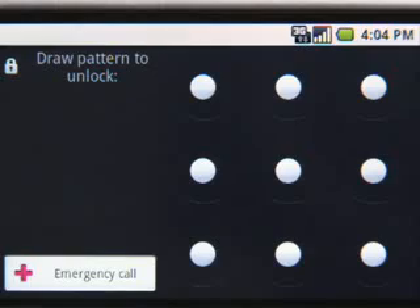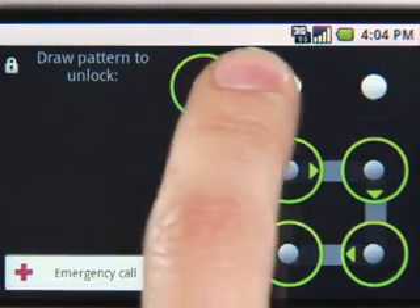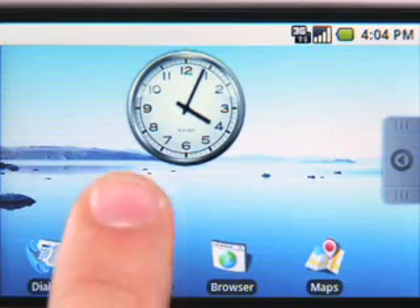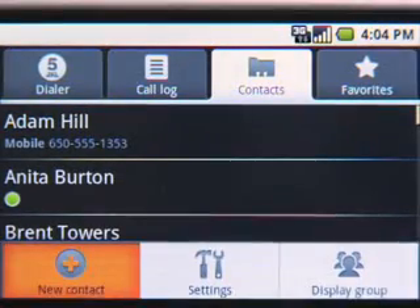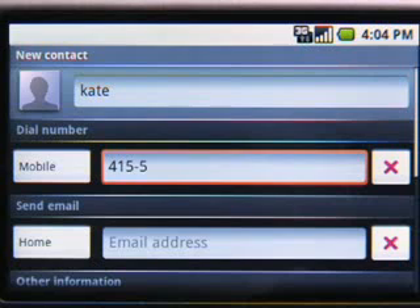You can still protect all your stuff by creating a screen lock pattern like this one. Let's say you just met a new friend and you want to add her as a contact. Let me add Kate, a cyclist I met on my ride last weekend. I can add Kate's phone number, email, address, and more.